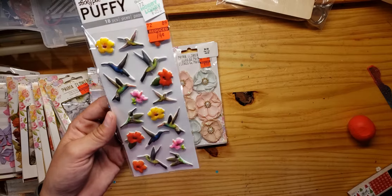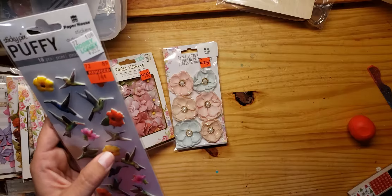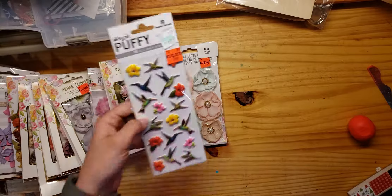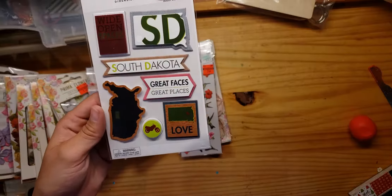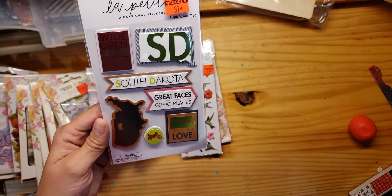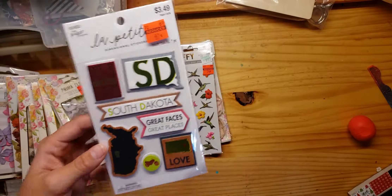And then these — only 74 cents. These little hummingbirds are so cute, they're puffy stickers. Some flowers. And South Dakota — we just got back from the Black Hills, so that will come in handy. Only 87 cents.